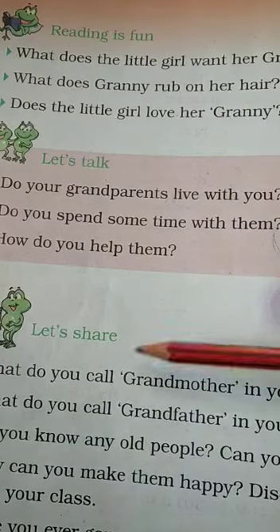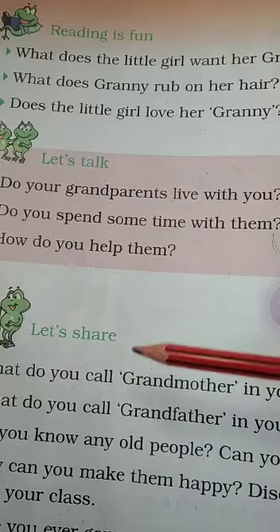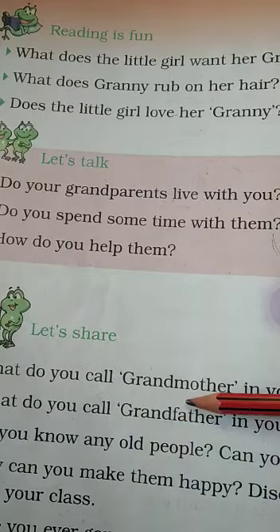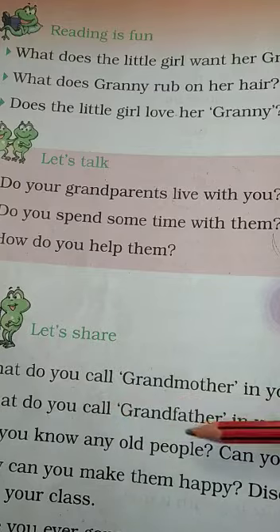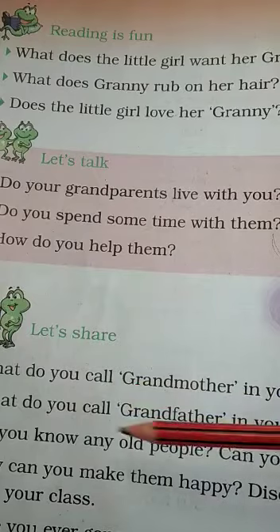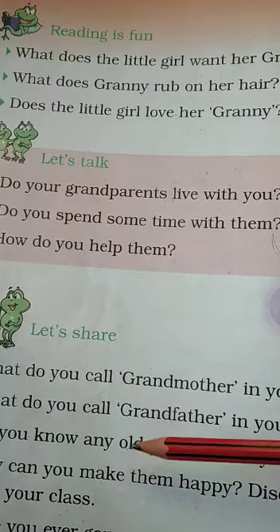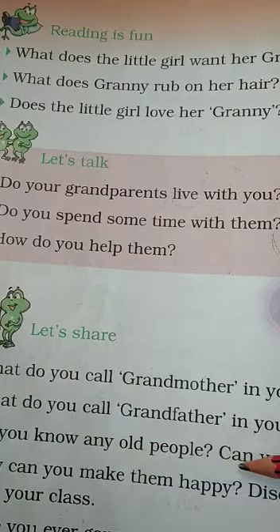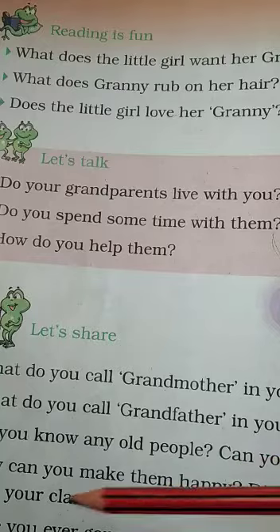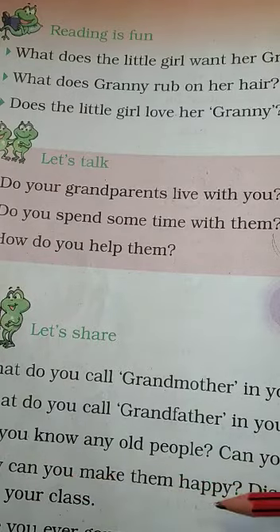Then go to Let's Share. What do you call grandmother in your language? In my language, I call my grandmother Amma. What do you call grandfather in your language? In my language, I call my grandfather Bubu. Do you know any old people? Can you name them? Yes, I know many old people — my grandfather, my grandmother, my grandaunt, and my granduncle. How can you make them happy? I can make them happy by listening to them and spending time with them.